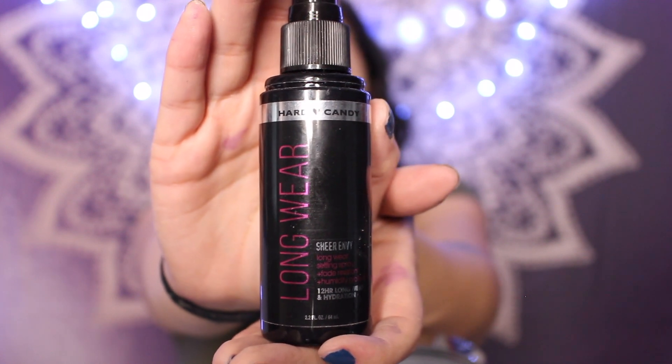Before I move on to bronzing and contouring, I spray some setting spray on my face — the Hard Candy Long-Lasting Setting Spray from Walmart, about eight dollars, and it works really good. I picked this technique up from YouTuber Laura Lee: after spraying, I tap all that into my face. The finish on your skin is just so nice — it takes away that very powdery feel and makes everything look more natural.